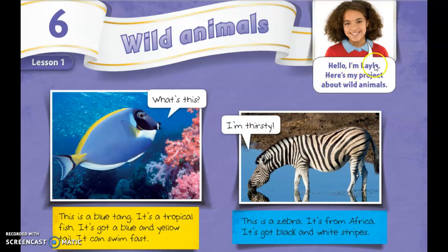Hello, I'm Layla. Here's my project about wild animals.